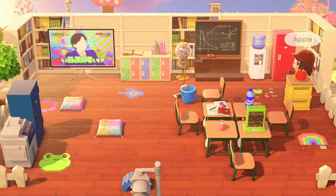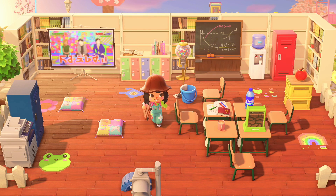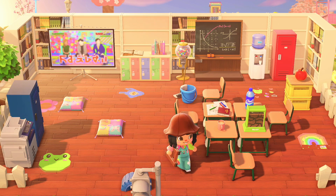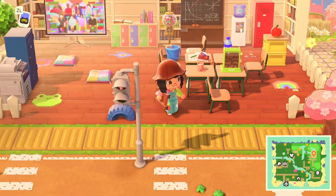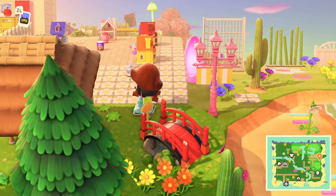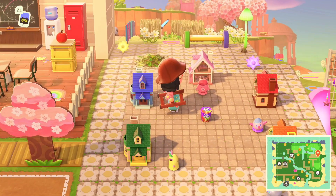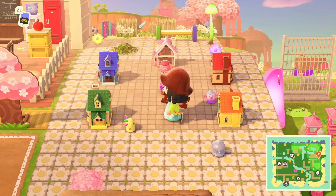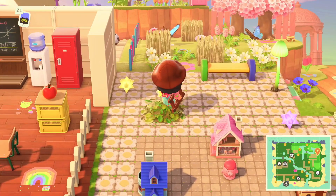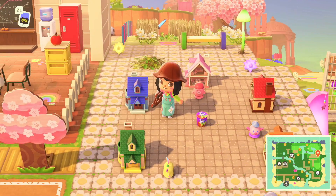We also have some candy in case the students are doing well and deserve a treat. There's a locker, a fax machine — all the necessities for a classroom. I used the wooden bookshelves as walls, which was a really fun way to fence it in. Next to it we have the gyroid little community — basically their little neighborhood. I wanted to do something with the gyroids because they were such a great addition to the update. This is their little apartment complex with the dollhouses.